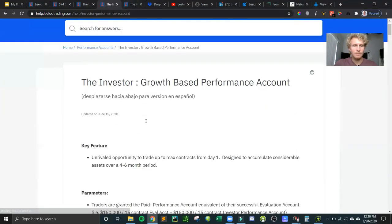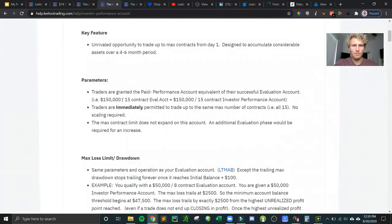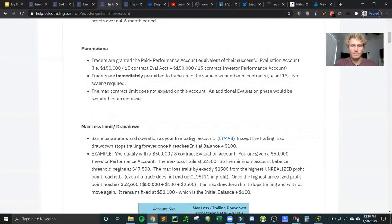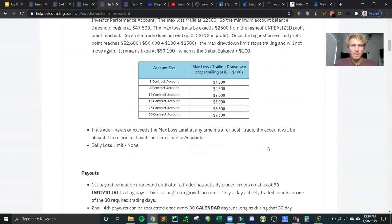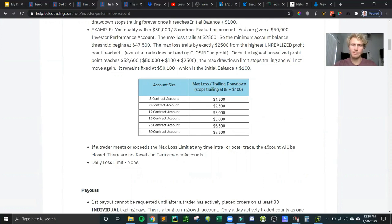Let's talk about the investor account, since that's what I'm in. In the 12-contract account the max trailing drawdown is $3,000, but once you make $3,100 — just $100 more than the max trailing drawdown — that loss limit becomes fixed at $103,100. As I showed in rTrader Pro, I'm at $3,800, so I now have $3,700 of loss limit instead of $3,000. As my balance grows the loss limit stays fixed, giving me more cushion to trade with more contracts without worrying about hitting the drawdown threshold.